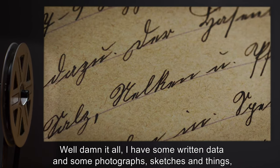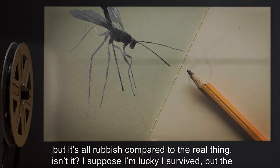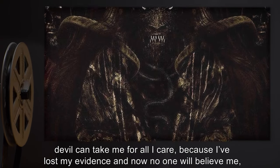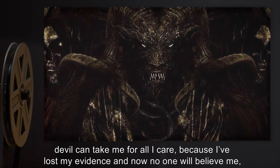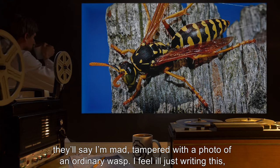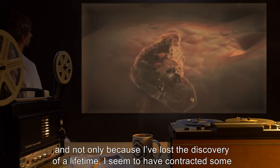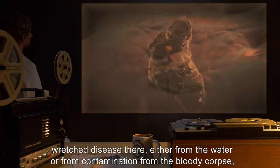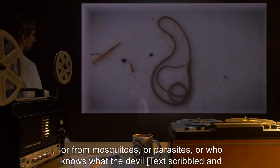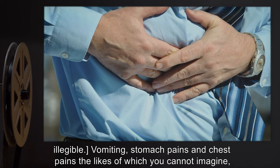Well, damn it all — I have some written data and some photographs, sketches and things, but it's all rubbish compared to the real thing, isn't it. I suppose I'm lucky I survived, but the devil can take me for all I care, because I've lost my evidence and now no one will believe me. They'll say I'm mad, tampered with a photo of an ordinary wasp. I feel ill just writing this — and not only because I've lost the discovery of a lifetime. I seem to have contracted some wretched disease, either from the water, or contamination from the bloody corpse, or mosquitoes, or parasites.